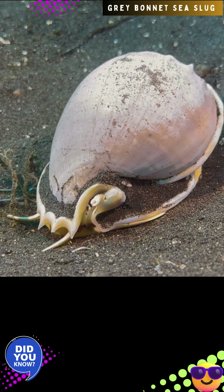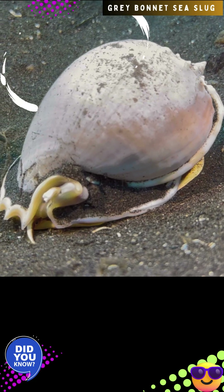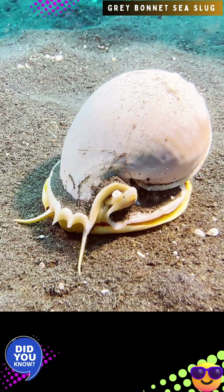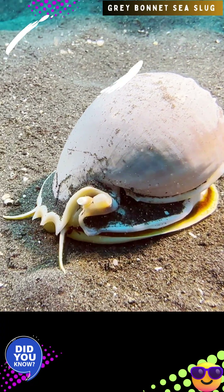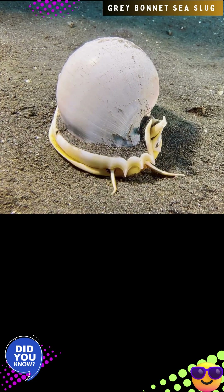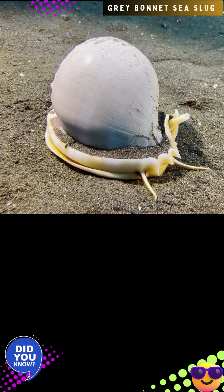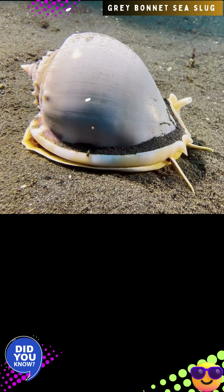Once the veliger matures, it sinks to the sandy seabed. It then undergoes metamorphosis, developing its first shell, the protoconch, and transitioning into a juvenile snail. Adults live primarily on sandy substrates and seagrass meadows, often at depths of 10 to 50 meters. They are predators that specialize in feeding on sea urchins, particularly sand dollars.